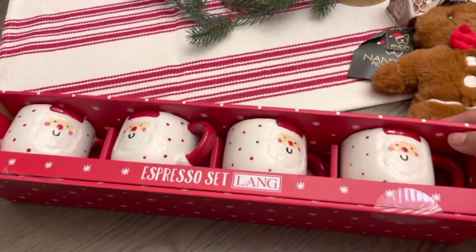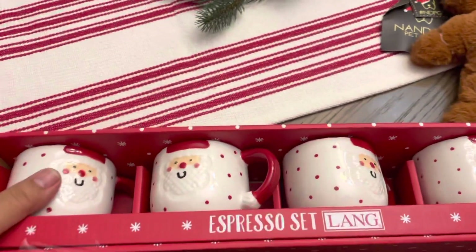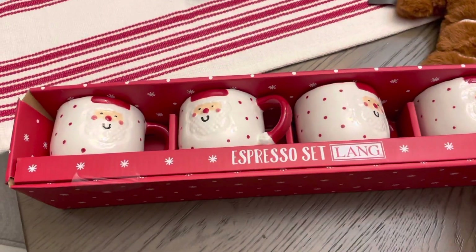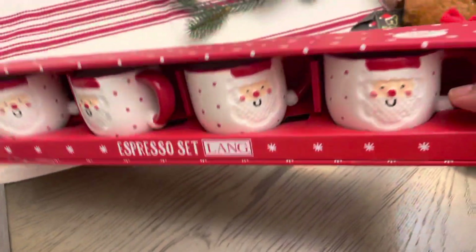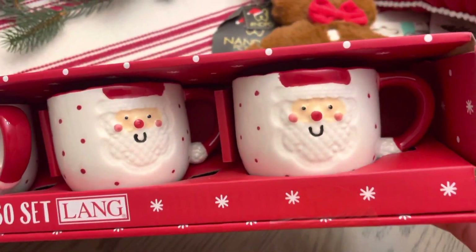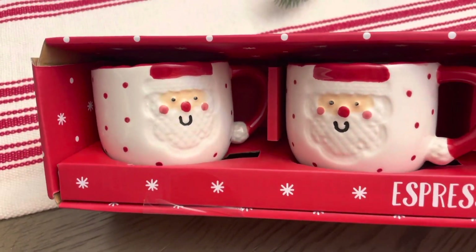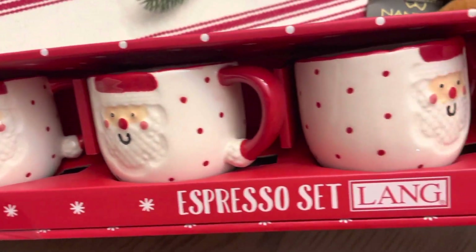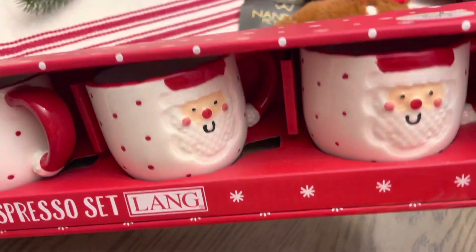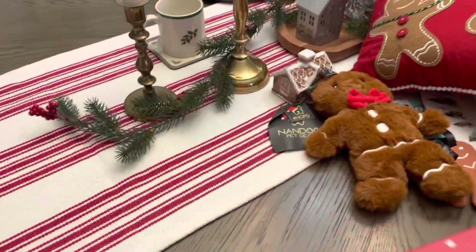The last thing I got was these. These were also in the line while I was waiting to be checked out. It's an espresso set and it's four of them. They're like mini cups — not so small or not too big, just like a medium size. I thought they were really cute and I love the red and white with the Santas on there.